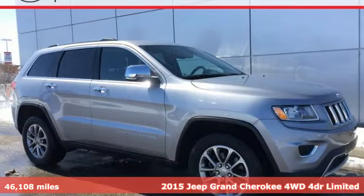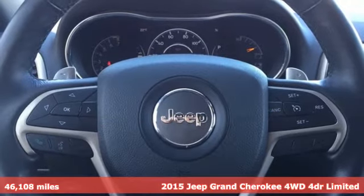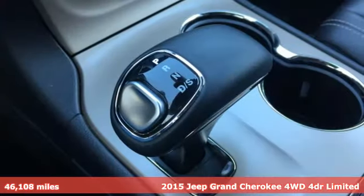It's a 2015 Jeep Grand Cherokee. This most awarded SUV ever is as efficient as it is capable, with best-in-class highway fuel economy and awe-inspiring performance.